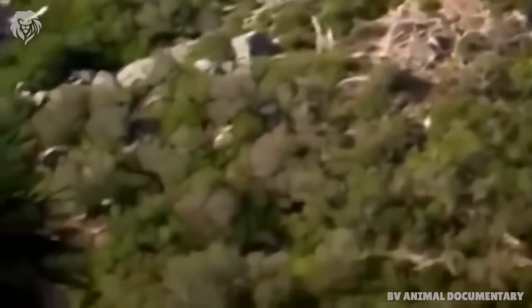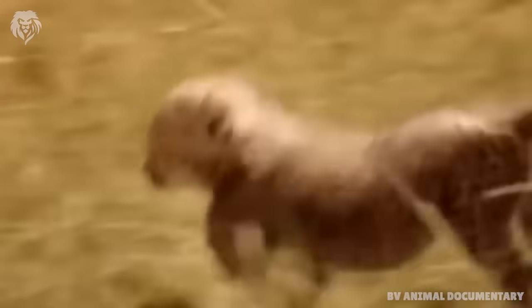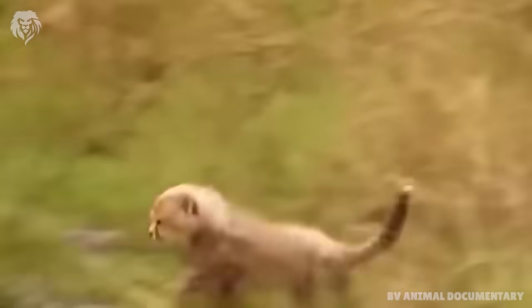The eagle's eyesight is especially remarkable. With vision about five times sharper than our own, an eagle can spot a target as small as a rabbit up to a mile away.